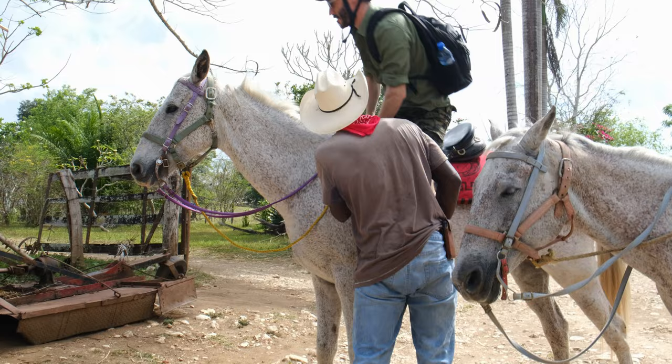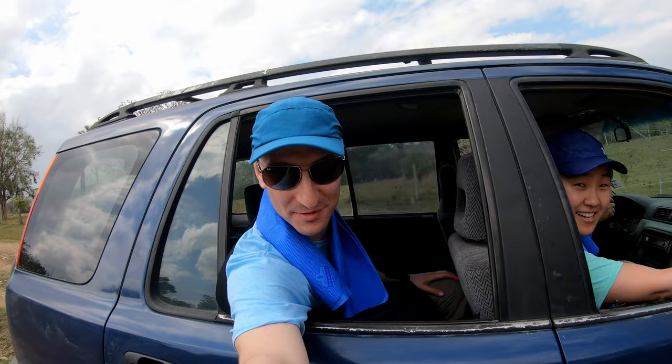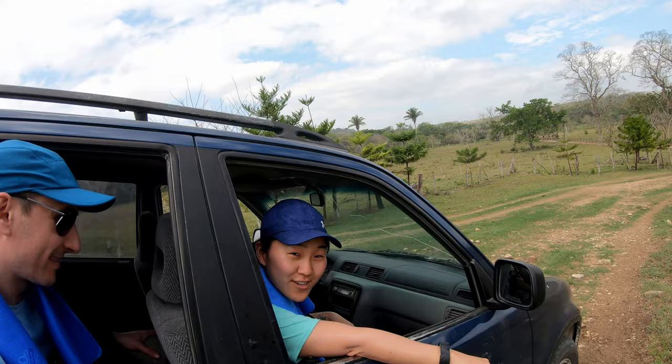That's the main temple at Xunantunich, which is the Maya city we're going to. We're riding at Hana Stables on the ranch, taking some videos of horses today so that we can promote and put it on YouTube. Already sweating.